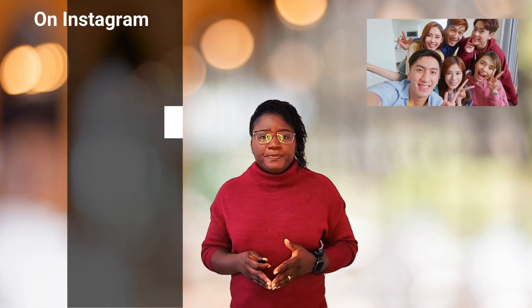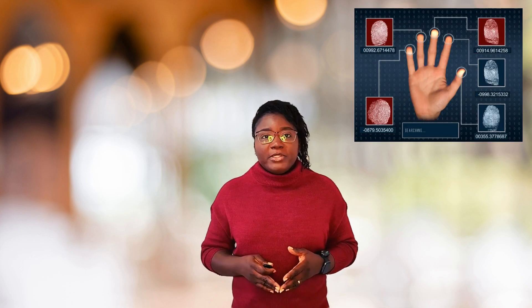In fact, on Instagram alone, over a billion photos are shared every day. And hidden in many of those beautiful photos is something that cybercriminals are increasingly targeting — yes, your fingerprint.